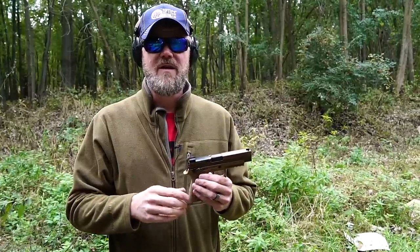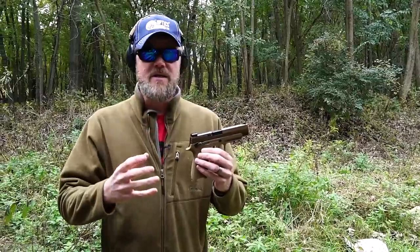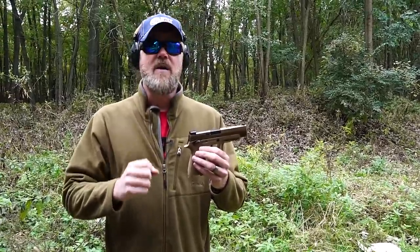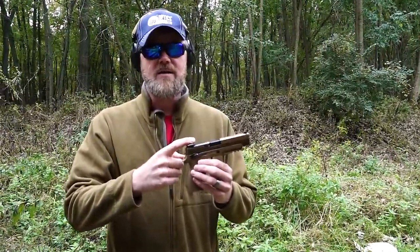Hey guys, welcome back. So today we're out at the range to talk about the US M17 service pistol. We have talked about this handgun once before in a video dedicated to the modularity of the P320 system, but we also talked about the brand new then-released M17 handgun. We haven't done a dedicated video for the handgun, so we're going to do that today. I want to talk about one aspect of the handgun that I find particularly interesting, and that's the fact that the gun is cut for a red dot sight.